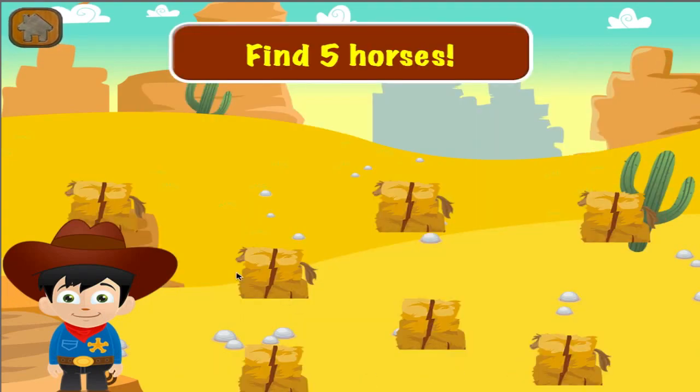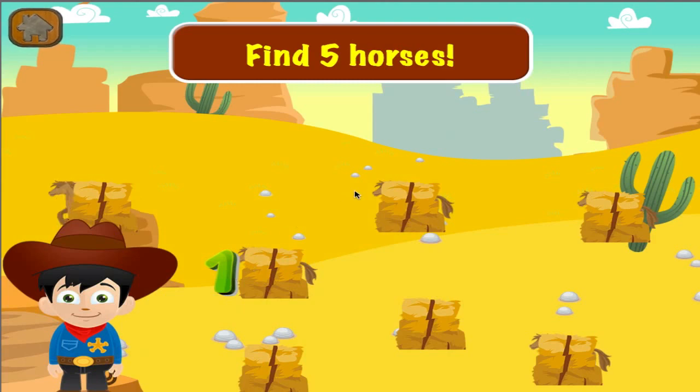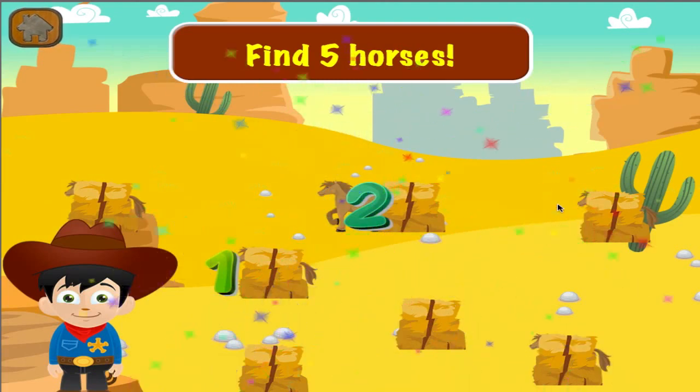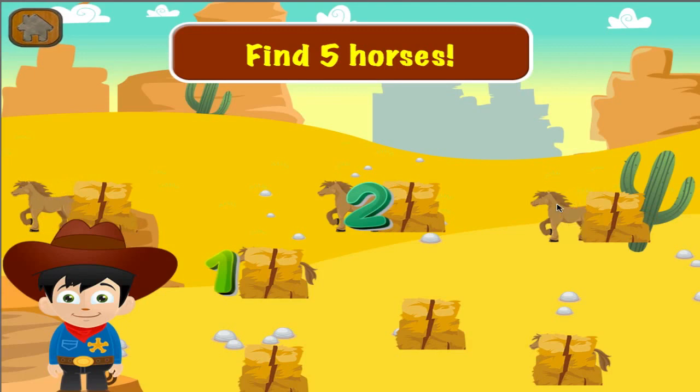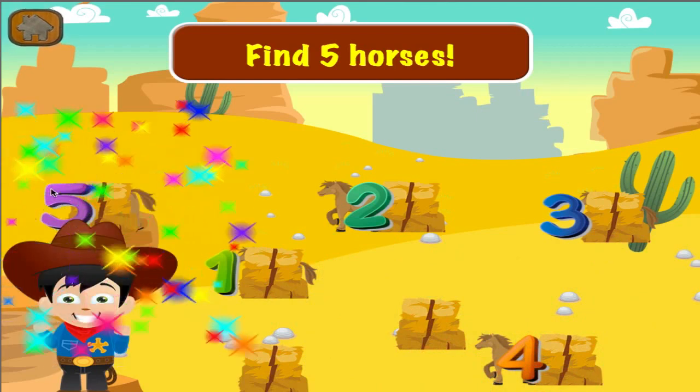Find five horses. One. Two. Three. Four. Five.